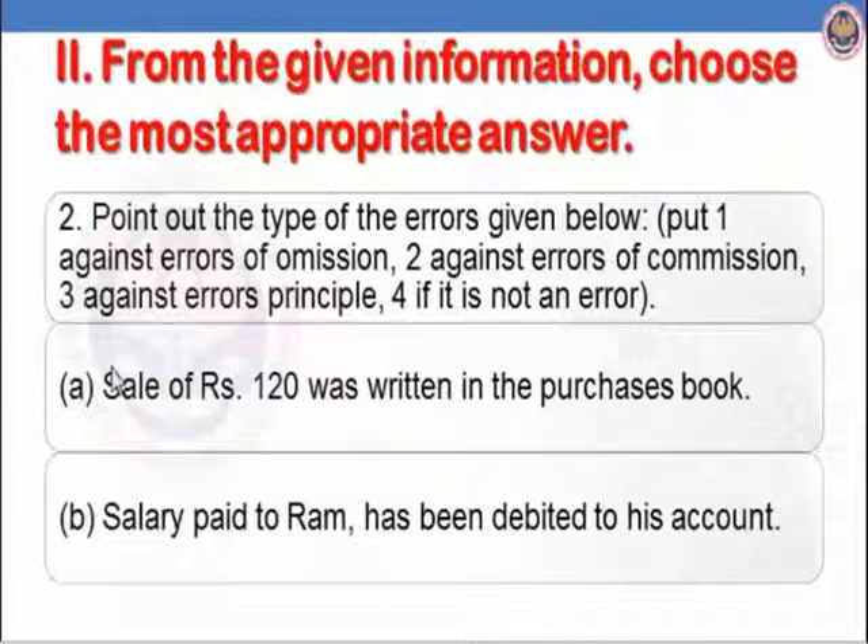Point out the type of errors given below. Part A: sale of Rs.120 was written in the purchase book — it is written in the wrong book, so it is error of commission. Part B: salary paid to RAM has been debited to his account. The correct entry is salary account debit to cash, but it has been debited to RAM's personal account. So there is an error of principle.